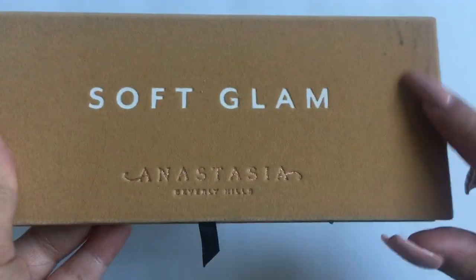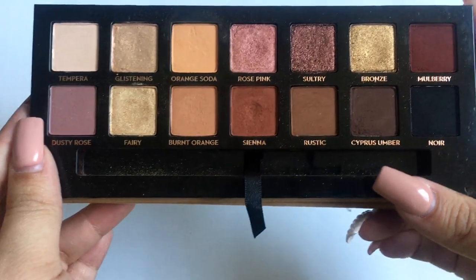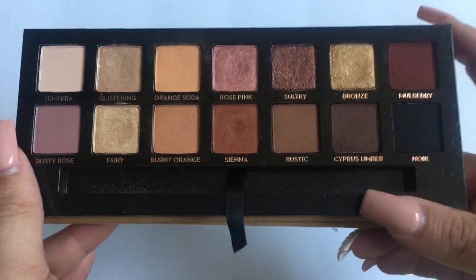I wish the Prism wasn't limited edition. Then for the last ABH palette, I have Soft Glam — it's a bit of a mess because of the velvet packaging, but I love it. Surprisingly, Soft Glam is my least favorite out of the four ABH palettes I own. I know that's weird because everyone loves Soft Glam.